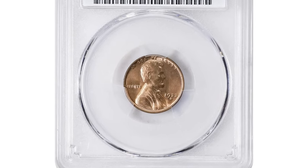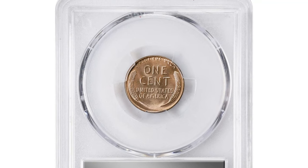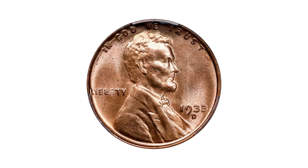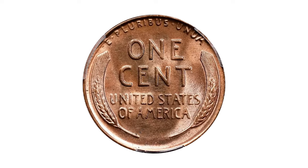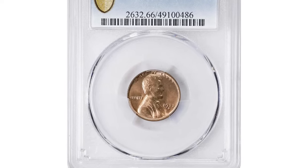Notably, the 1933-D Cent also marked the introduction of a new mint mark punch for Denver coins, featuring a distinctly larger D than those used previously for cents. This coin is not just a piece of currency — it's a piece of history that tells the story of an era when every cent counted.